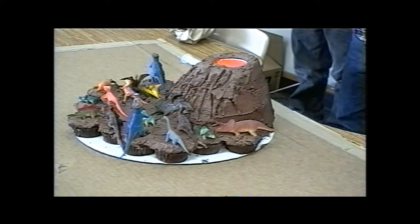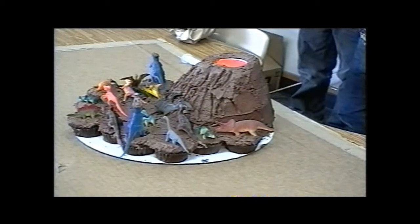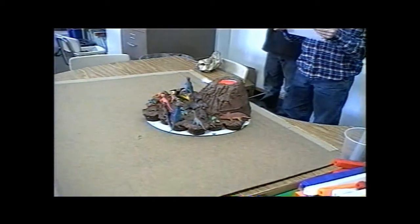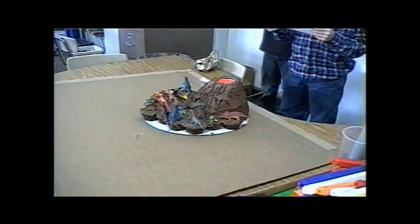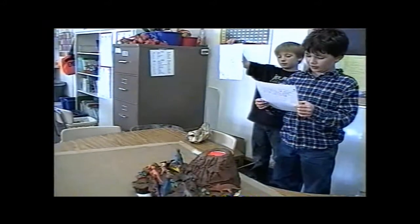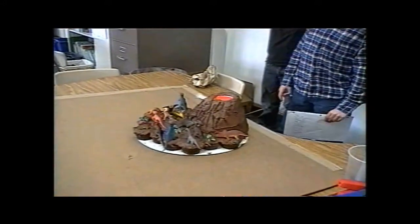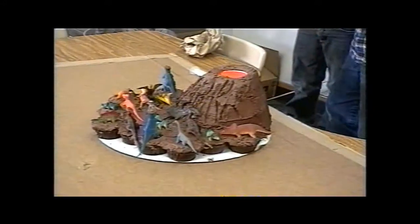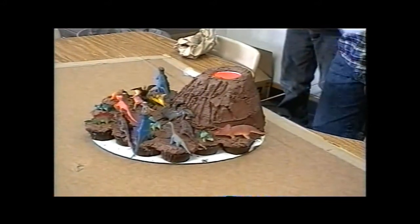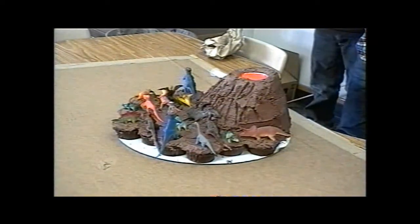The earth's crust is pressed into layers. You can see the layers in the walls of the Grand Canyon. Who's seen the layers in the Grand Canyon? Five, hot rock in the earth's crust heats springs and geysers.